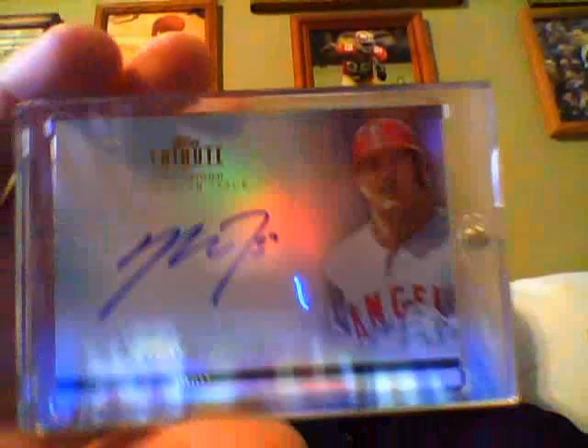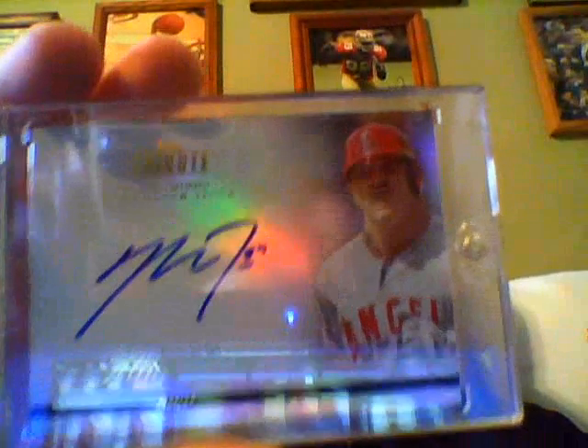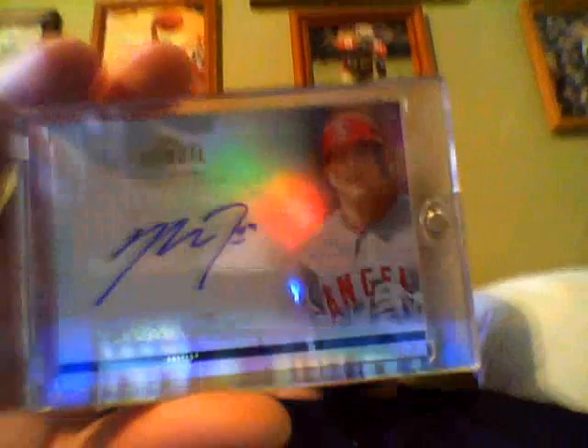Probably the big hit out of the four, because I PC him. 40 of 99, really nice on-card auto of Angels young prospect Mike Trout. I'll take that — that's PC right there. Really nice.